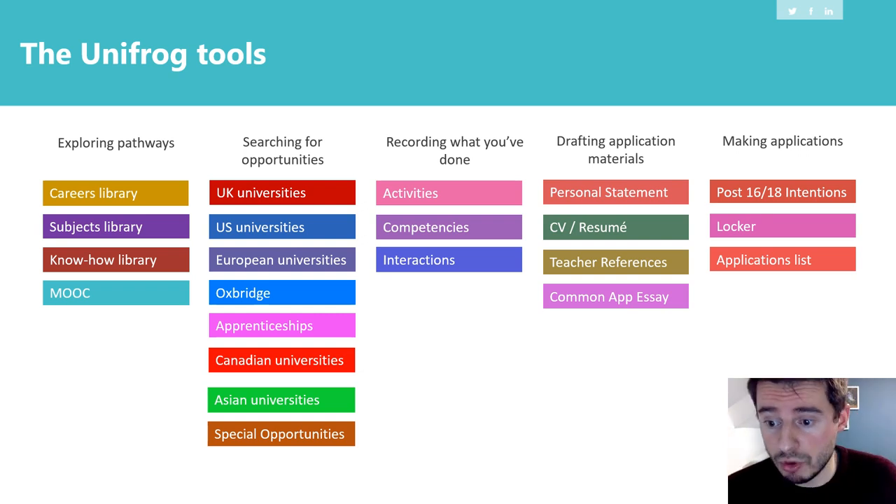Unifrog is a one-stop shop where you've got all of these different tools, and those tools can be divided into five different areas. Students can explore different pathways, search for opportunities, record what they've done, draft application materials, and make applications. New tools keep getting added — when I first started using Unifrog about five or six years ago, there were nowhere near this many tools. They listen to schools, increase their tool functions, and try to improve them as they go along.